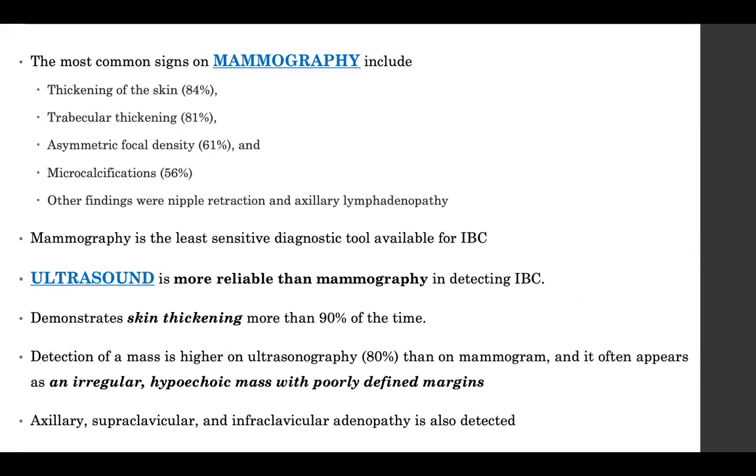The most common mammogram signs are skin thickening, parenchymal trabecular thickening, asymmetric focal density, microcalcifications, nipple retraction, and axillary lymphadenopathy. Of all diagnostic modalities for IBC, mammogram is the least sensitive. Ultrasound is more reliable, demonstrating skin thickening more than 90% of the time and detecting a mass in about 80% of cases.